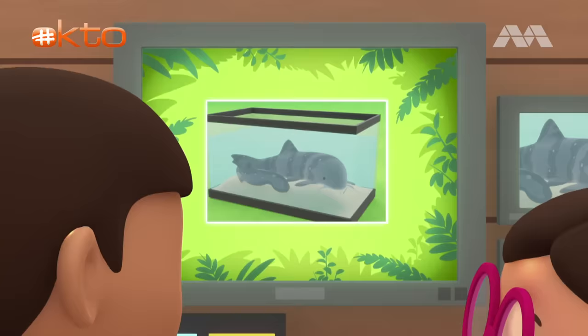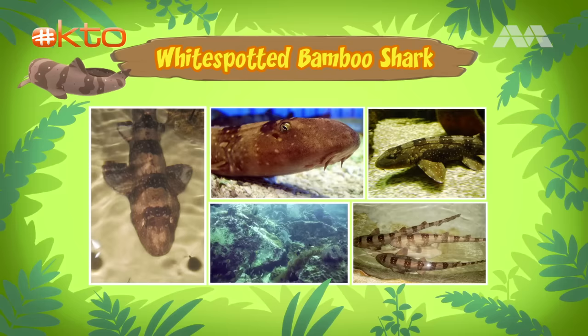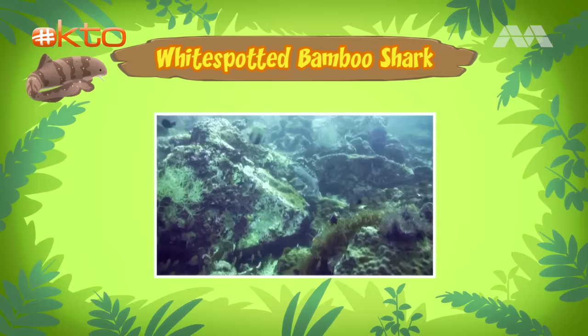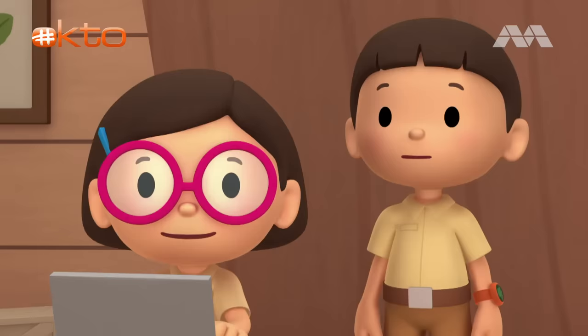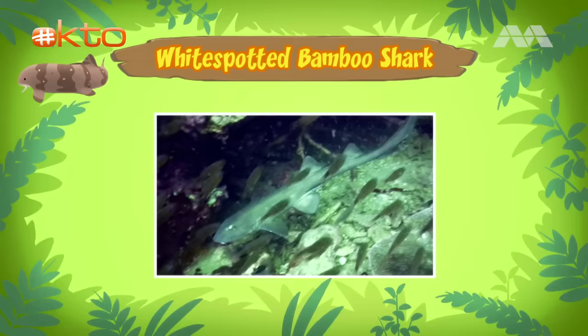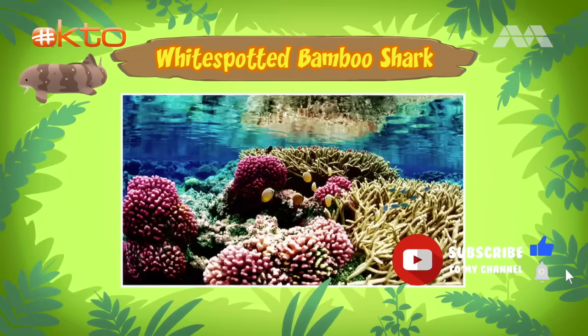Hi Katie, did you find anything about the baby shark? Hi Leo. The animal you found is a white-spotted bamboo shark. But it's not a baby — it's a young adult. But I thought sharks were big and scary animals. Not all sharks are big and dangerous, Leo. Adult bamboo sharks will not grow longer than one meter in length, so this bamboo shark is almost fully grown. And bamboo sharks are harmless to humans. So where does the bamboo shark come from? White-spotted bamboo sharks are found in coral reefs in the Pacific Ocean around Southeast Asia.